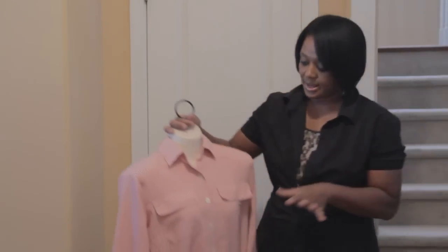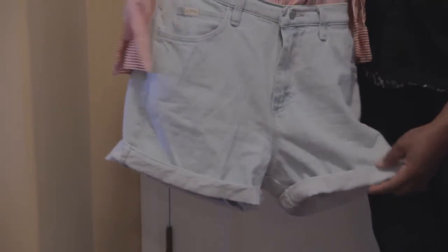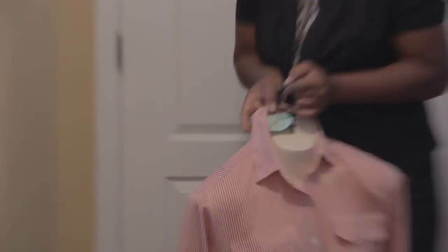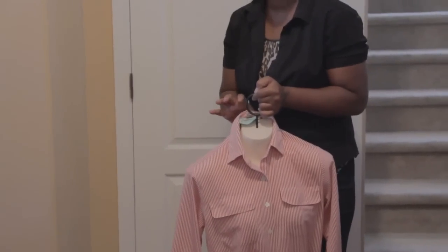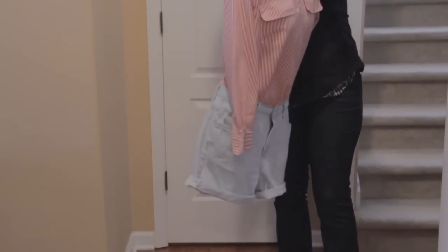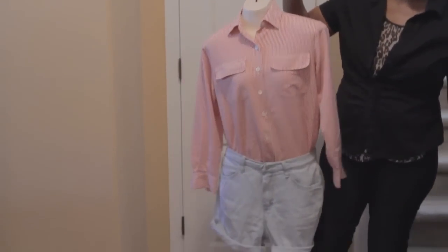My daughter found some things too. This is what teenagers are wearing nowadays — she bought the boys' jeans, the boys' shorts. She's going to rip those and have the little cut tears in them with the blouse. The blouse was $1.49 so she only paid $0.75 for it. The boy shorts I think were about $0.75. So she got a whole outfit for about $1.50.